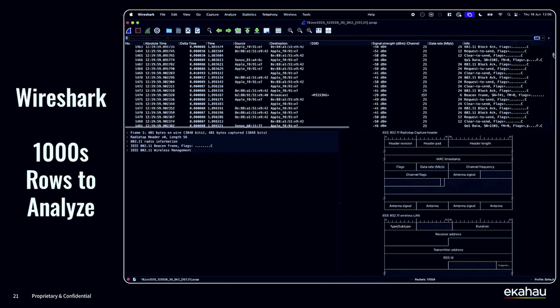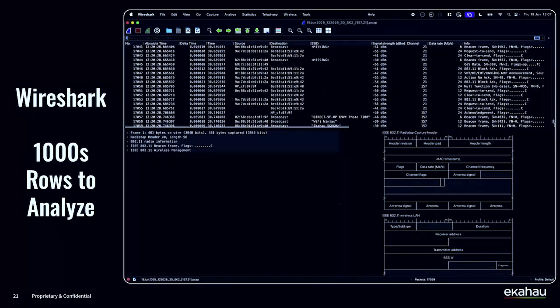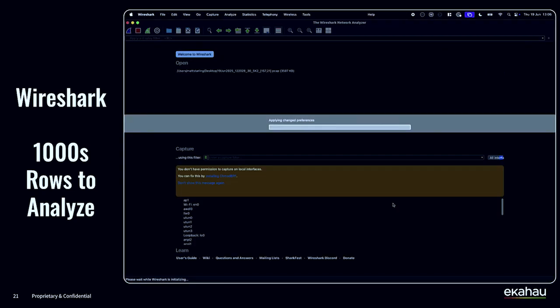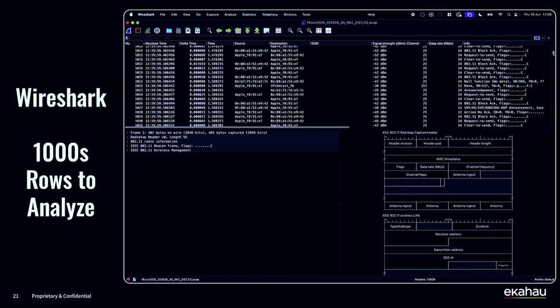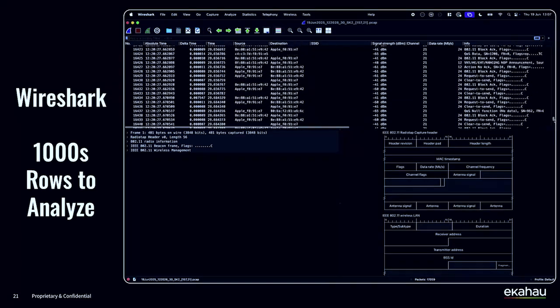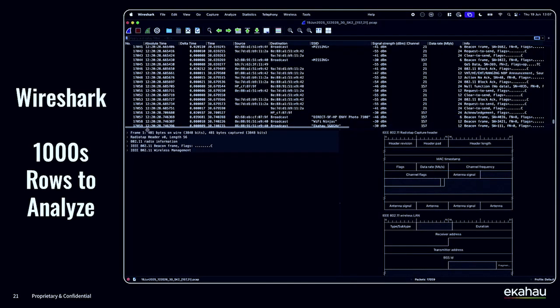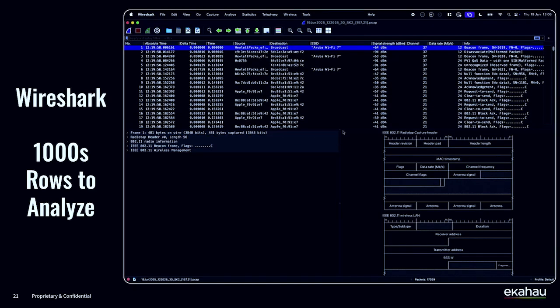I'm using Wireshark here — we saw Peter use OmniPeak earlier, you can use whichever you prefer. But that packet capture, around 30 seconds long, already has thousands of rows to go through. If you're not familiar with doing this, it can be a scary or daunting task. When Peter was showing OmniPeak, I looked around the room and saw two sets of faces: one group thinking 'this is super cool, nerdy and geeky, I can get into this' — and another group thinking they had no idea what was going on.